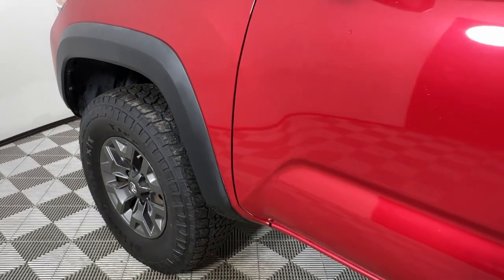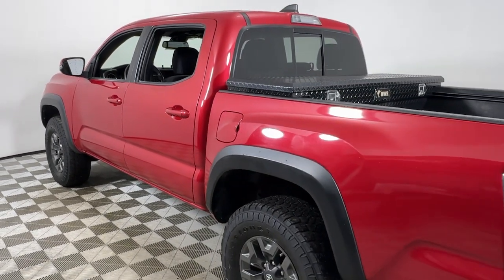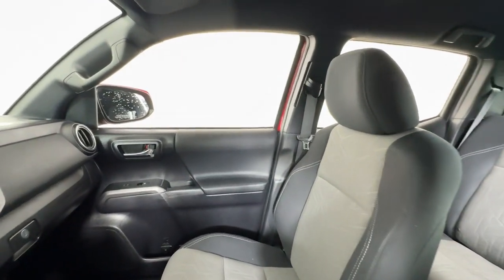You will love the features of this 2020 Toyota Tacoma. With less than 60,000 miles on the odometer, this vehicle stands out from the rest. You'll be comfortable, connected, and focused on the road or trail ahead in this capable Tacoma.